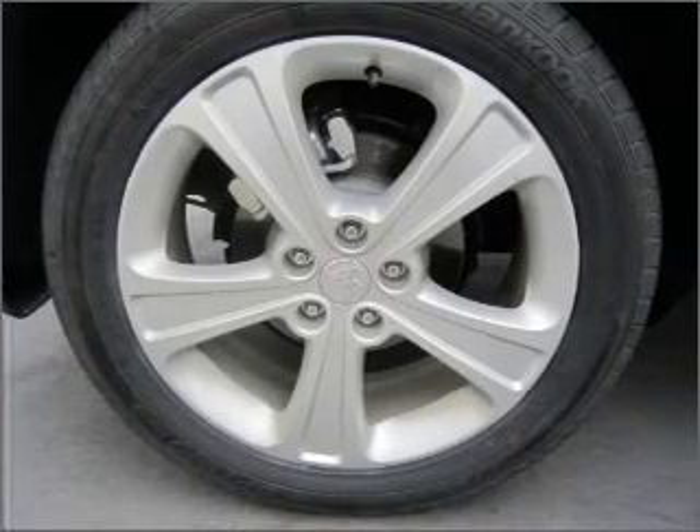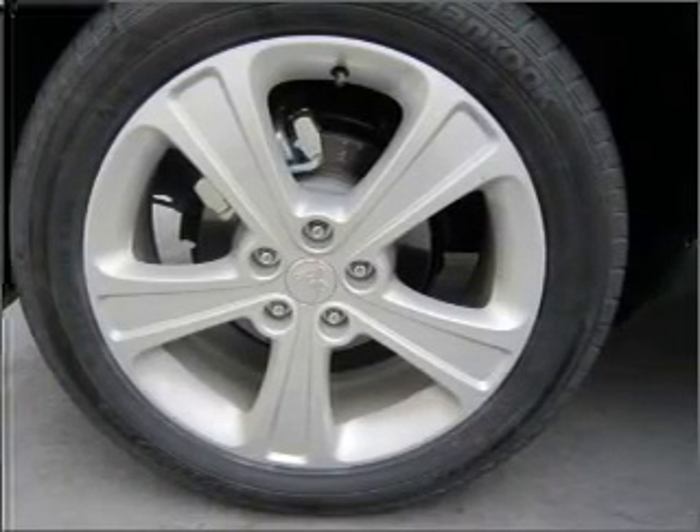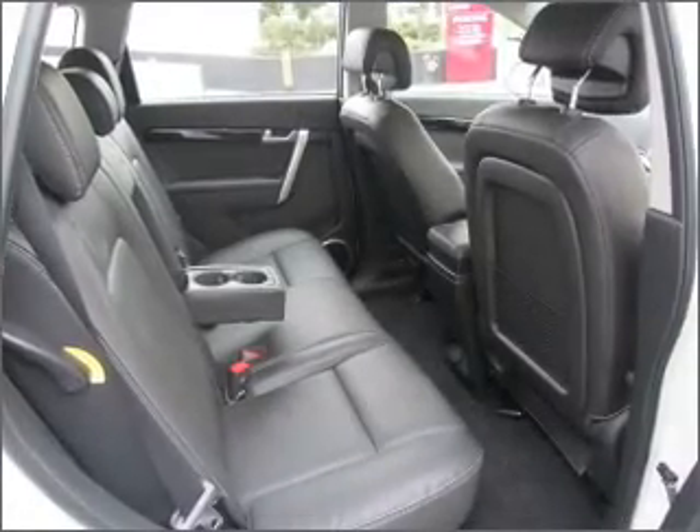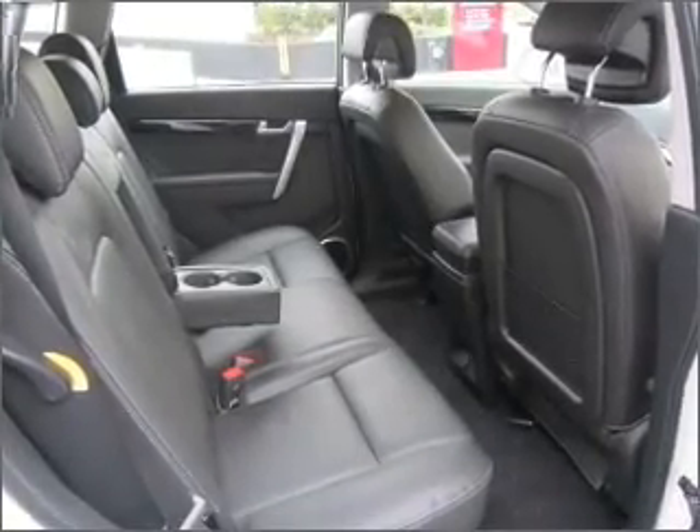An adjustable tilt steering wheel, power windows, ventilated disc brakes, curtain head airbags. The premium wheels add a stylish touch, and memory settings are just one of the many features.